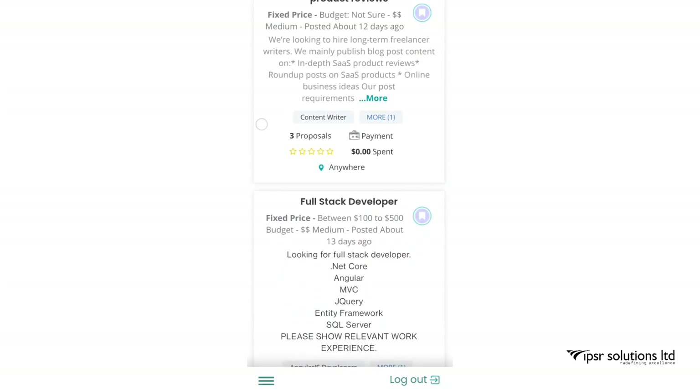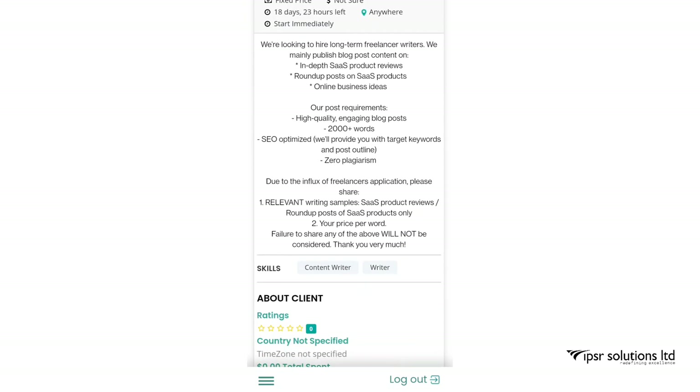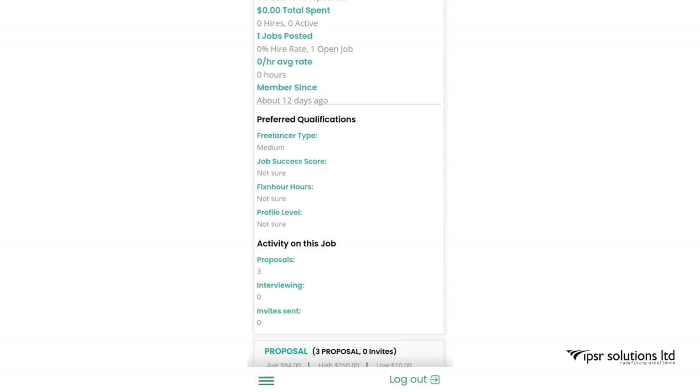I scroll down and select another job — a long-term freelancer position. You can see the details: it's a fixed price with an 18-day timeframe and you can start immediately. As you scroll down you can see that three proposals have already been sent for this job.